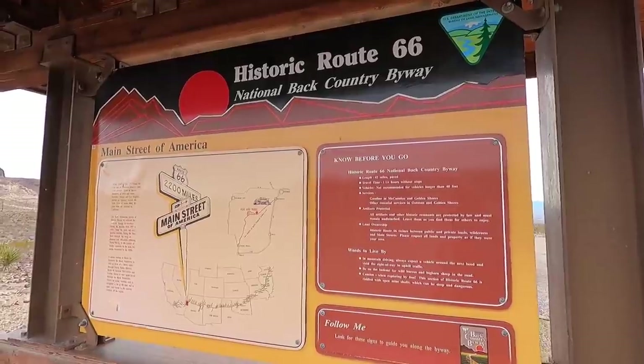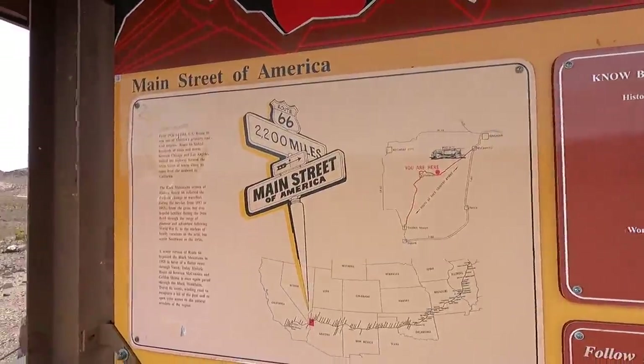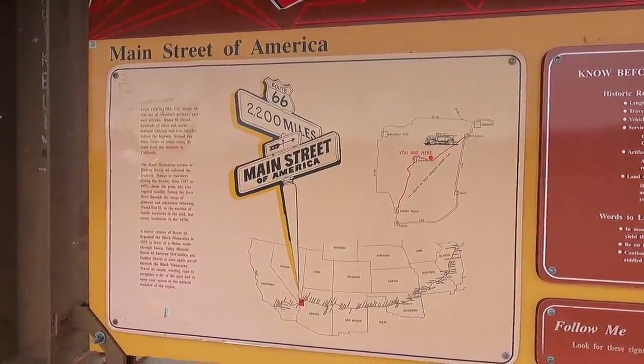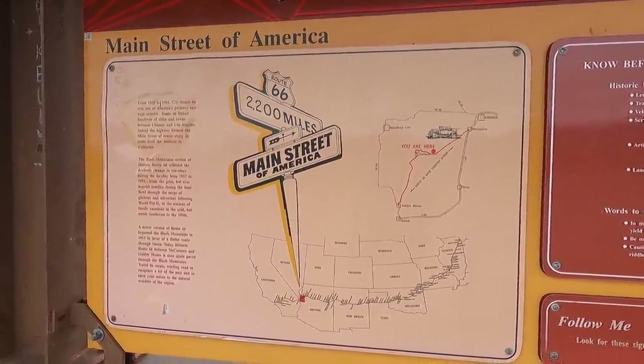We'll take a look from the air and then we'll get on our way. 2,200 miles of USA — one of these days I want to drive the whole thing.